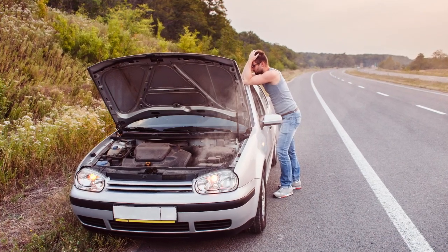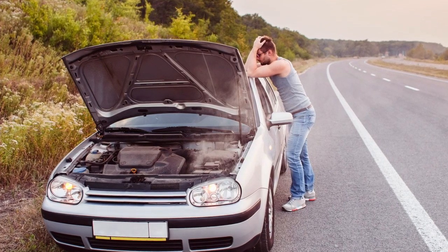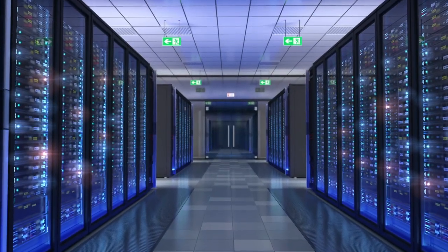Have you ever found yourself stranded on the side of the road because your car broke down? Now imagine that instead of a car, it was your server, and all the passengers are your customers.